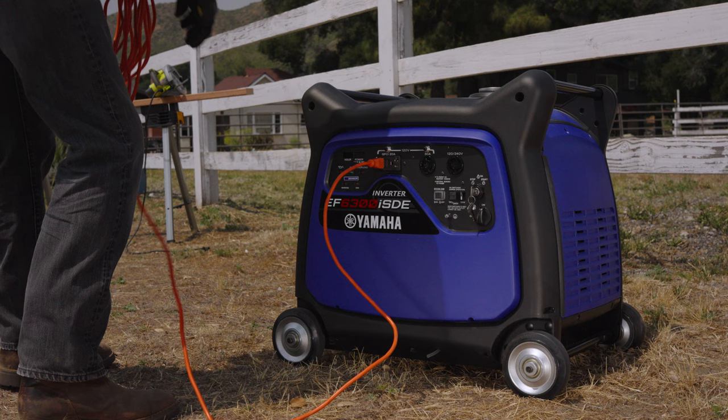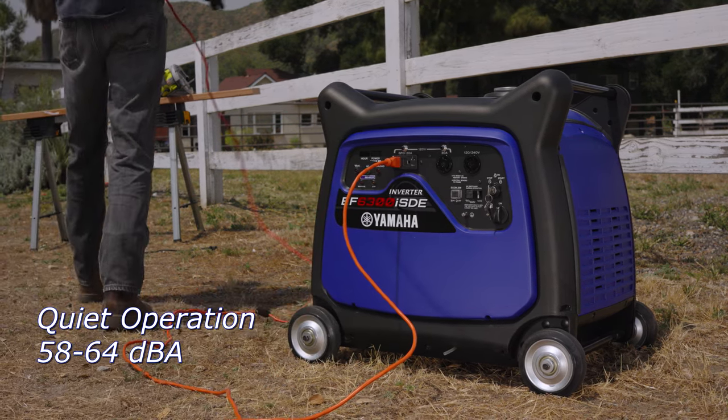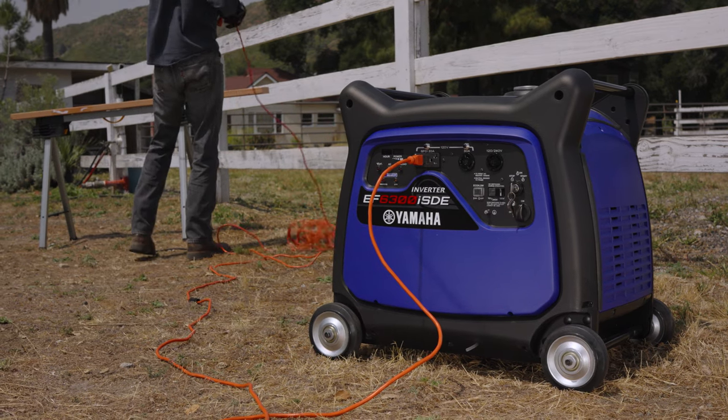The noise block sound reduction system allows for maximum power output with minimal noise, ideal for projects around the house, outdoor activities, and emergency backup.